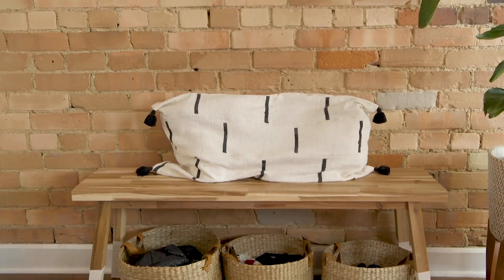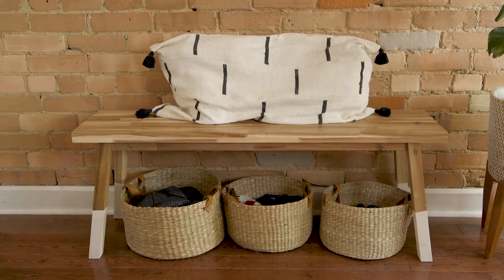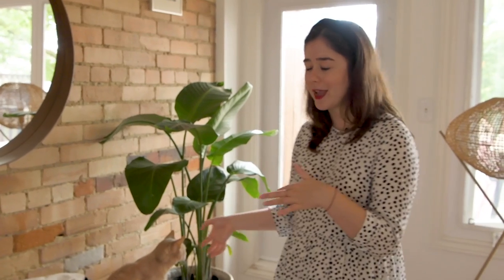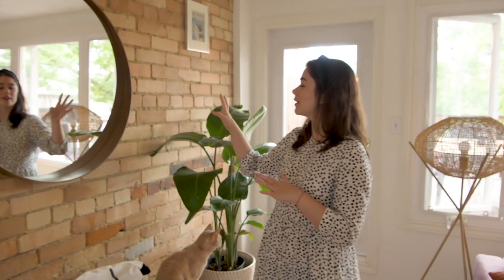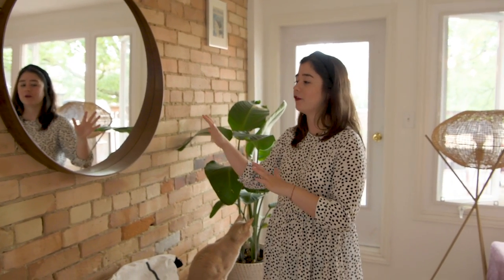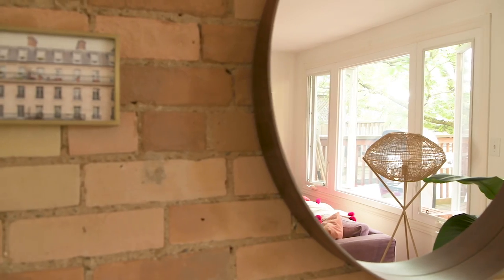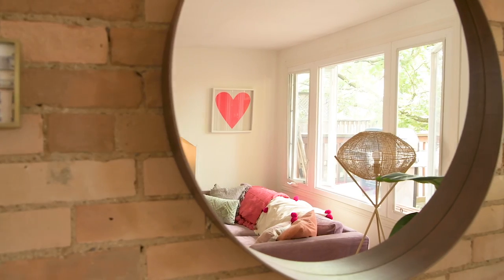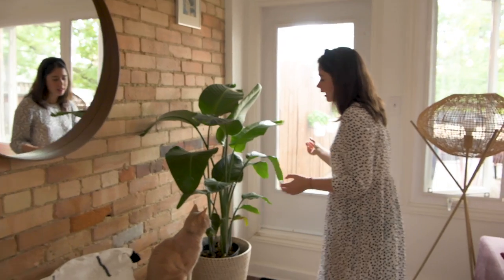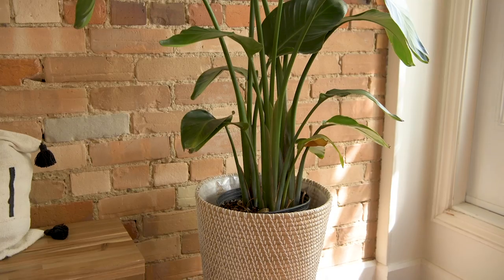I have a few baskets underneath — these just keep all of our winter accessories tucked away all year round, so our hats and our gloves, just entryway necessities. This was one of the first pieces I actually got for this apartment. And this very lovely round mirror from IKEA — I feel like it just opens this whole space up.